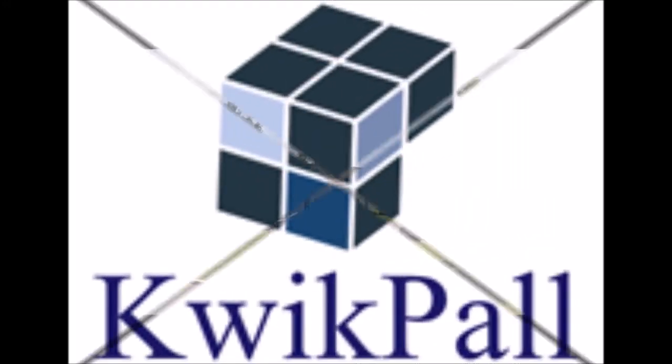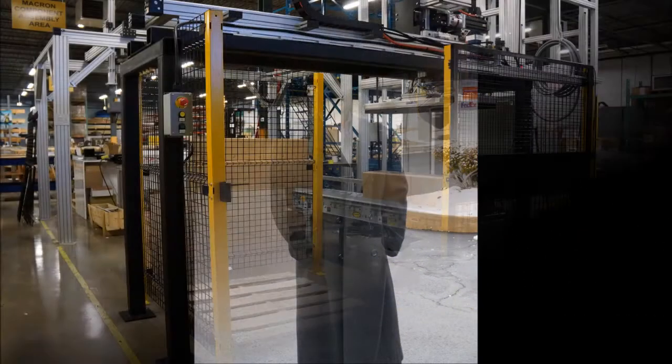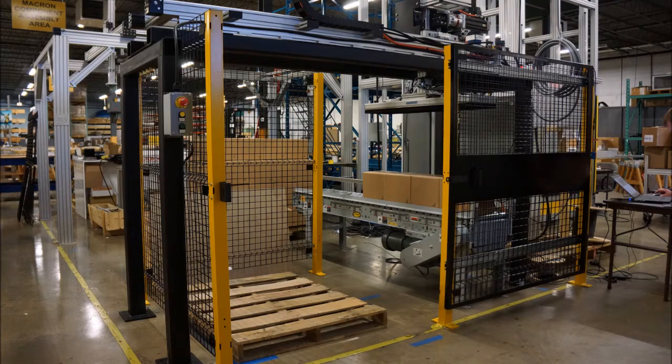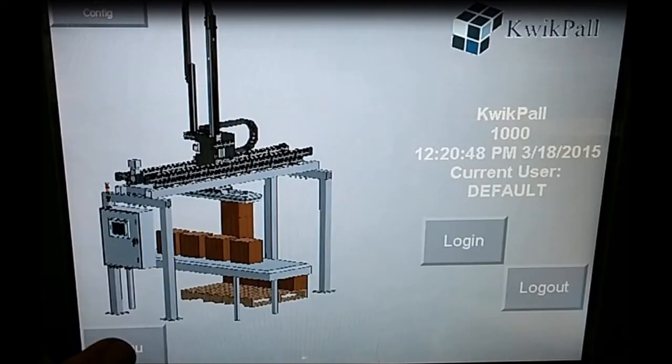Welcome to QuickPal, a Pennsylvania-based manufacturer of palletizers and depalletizers. My name's Steve Ross, founder of the company. These systems were designed to be small and cost-effective. They're PLC-driven, so there's no special operating systems.